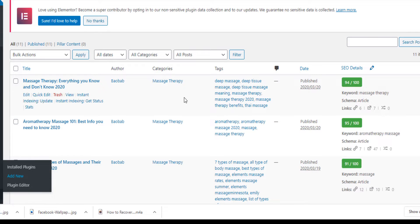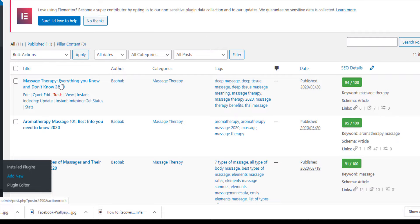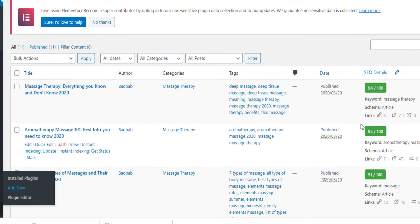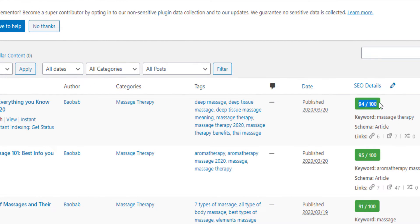If you look at my website dsofttush.com, you will see that under each of my posts there is an instant indexing update button. Even if you look at my SEO score, I'm optimizing it so that on all my blog posts I have more than 90% SEO score — I've hit all the points that Google cares about when trying to rank a website.